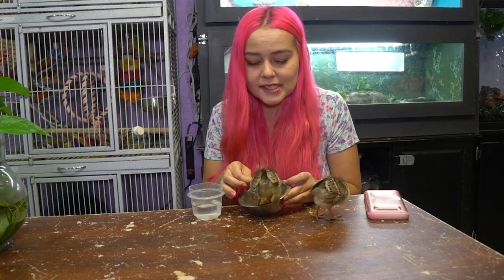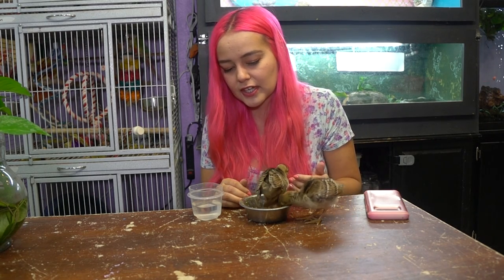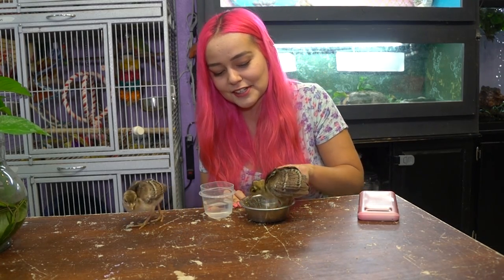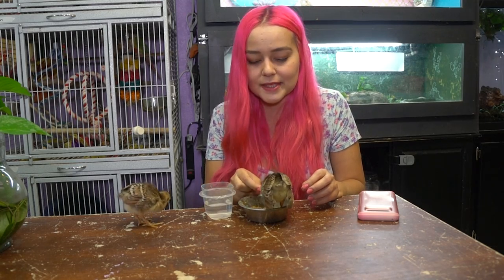I noticed one of his wings seems dropped a little lower than the other, and I'm not sure if that will go away or if there's a small deformity. But if there is, it's very minor — that's really not a big deal for these birds; he would be able to live just fine. He is very vocal, constantly making noise, and his mood improved a lot once we started taking care of him. They just want to belong.